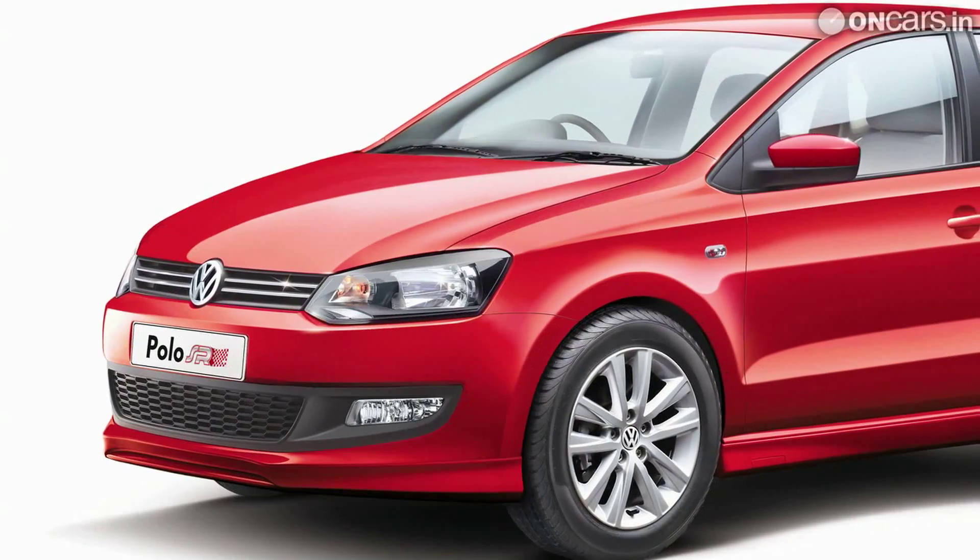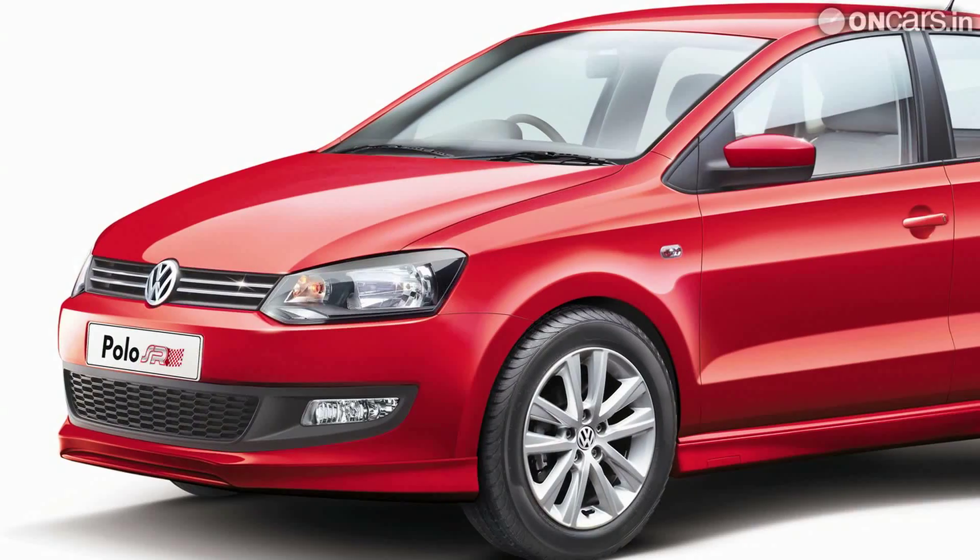Though the equipment list is good, a humble 1.2-litre engine that produces 75 PS of power in a chassis good enough to handle at least 1.5 times the power seems a bit mismatched. But as a car that looks sporty but doesn't prove to be heavy on the pocket, the Polo SR makes a lot of sense.